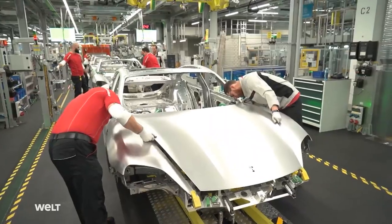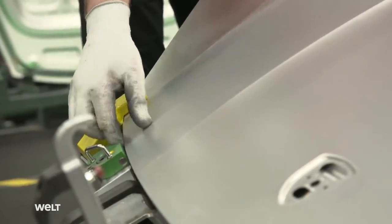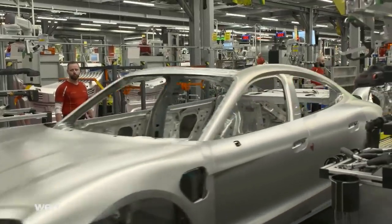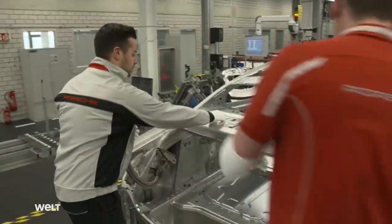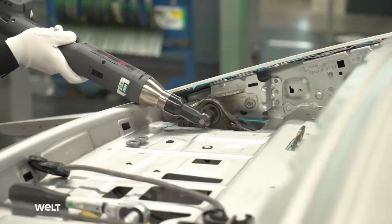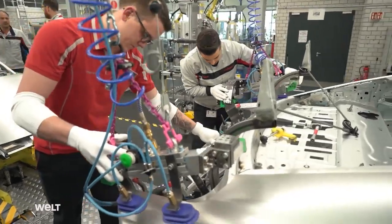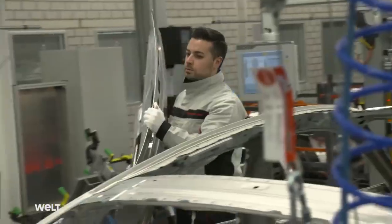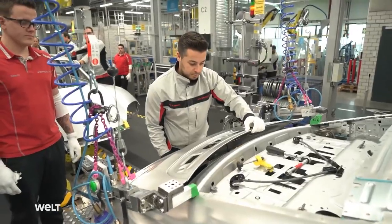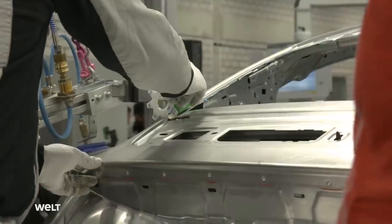In theory, the front cover is nothing more than an engine hood. However, this term certainly doesn't apply to Porsche's electric sports car. At the rear end, two employees bolt on the hinges for the trunk lid. An assembly template makes it easier to install the lid precisely. The workers have exactly 11 minutes for complete assembly. Finally, they check the gap dimensions.